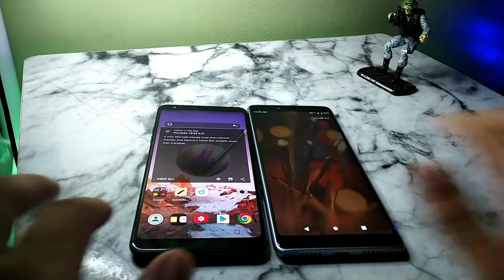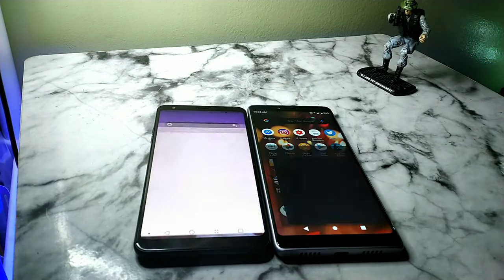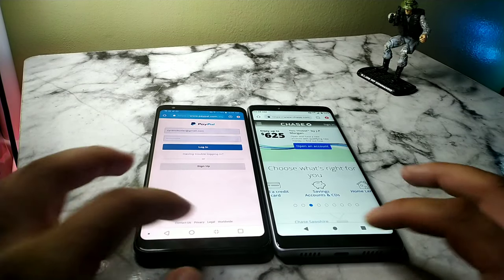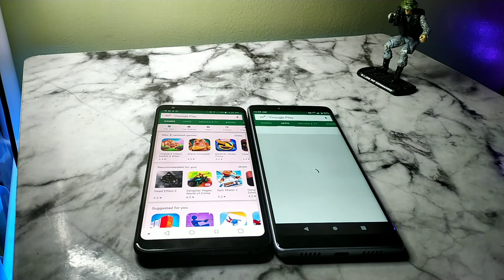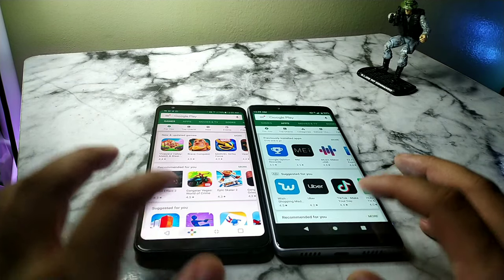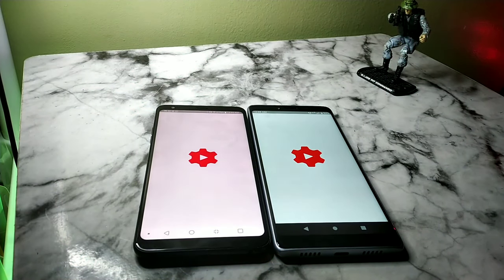Let's clear all the applications and open the Chrome app — that seemed a little bit quicker on the LG Stylo 4. Let's open up the Play Store — just a tad bit quicker on the LG Stylo 4. But honestly both of these devices have nearly identical specs.